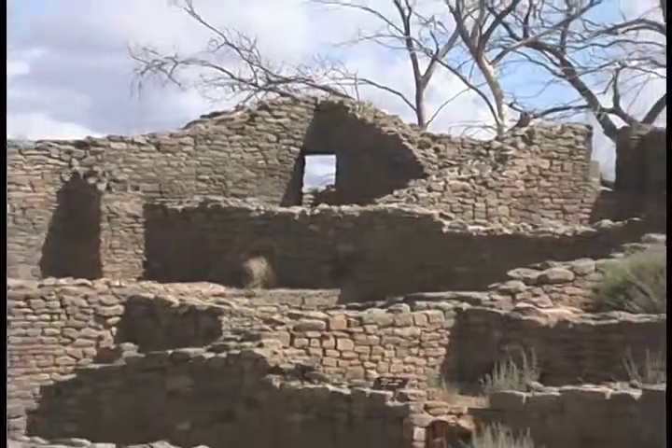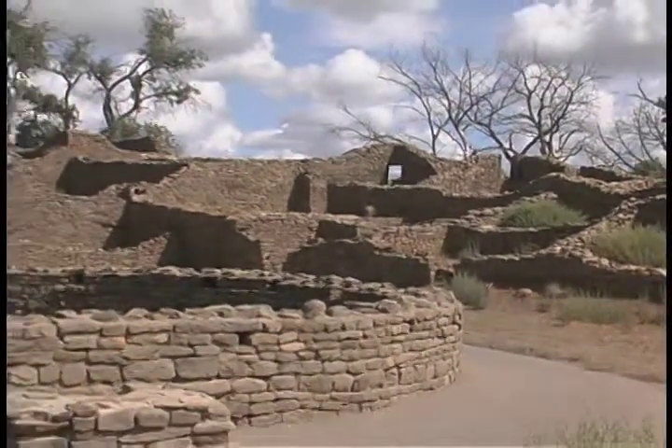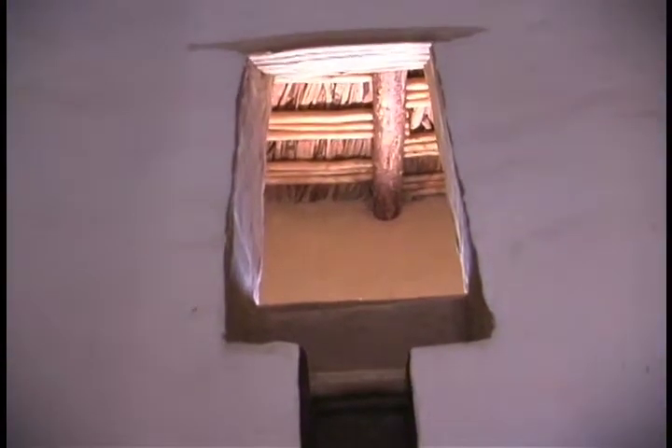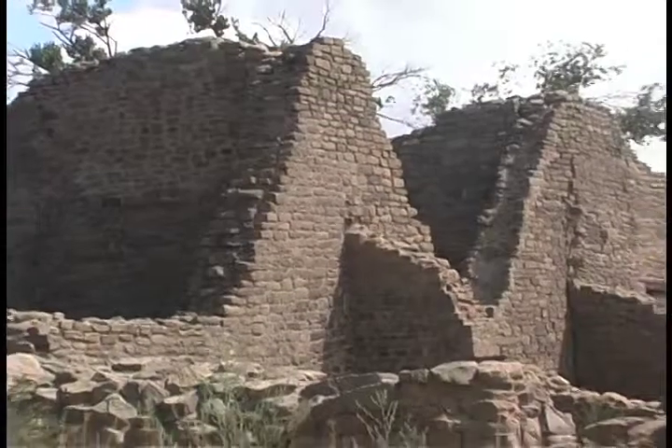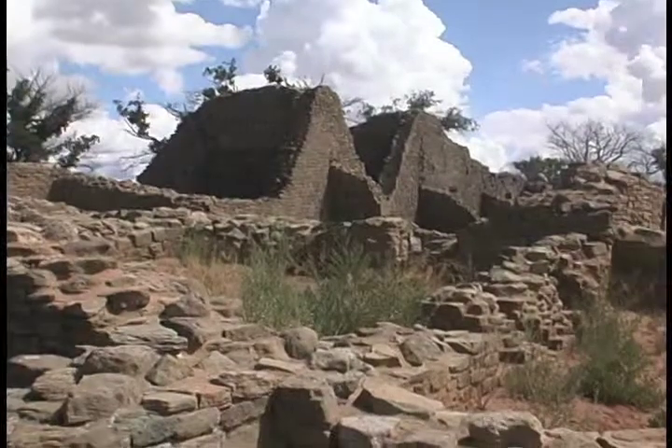Don't be fooled by the name. This structure was not built by the Aztec Indians of Central Mexico, but by ancestral Pueblo people who lived here centuries before the Aztec empire prospered. Inspired by popular histories about Cortez's conquest of Mexico, and thinking that the Aztec built these structures, Anglo settlers named the place Aztec.